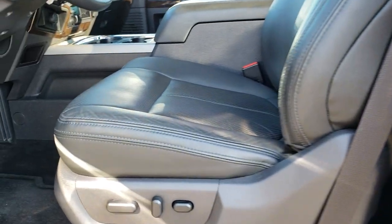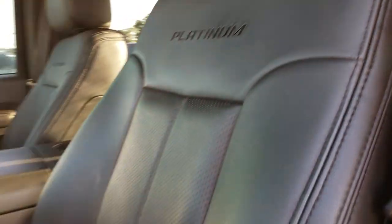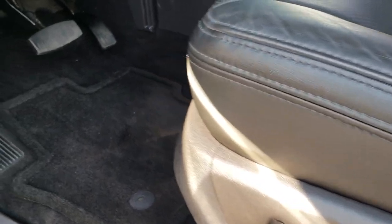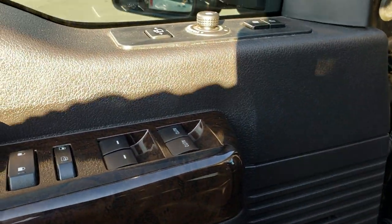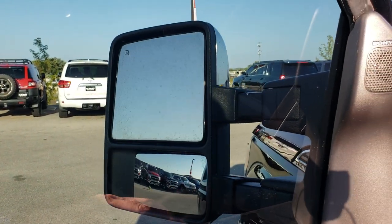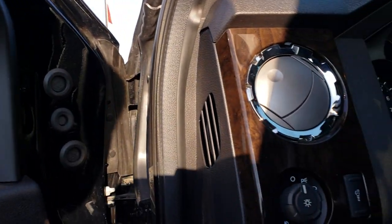Inside, this truck has the platinum package, which gives you the black leather interior. You get the platinum stitched into the backrest. Both these seats are heated, cooled, and power. Factory floor mats, power windows, power locks, and power mirrors. This one has the power scope mirrors, so they power fold in and also power telescope out. It has the Sony sound system, auto headlamps, and power pedals.